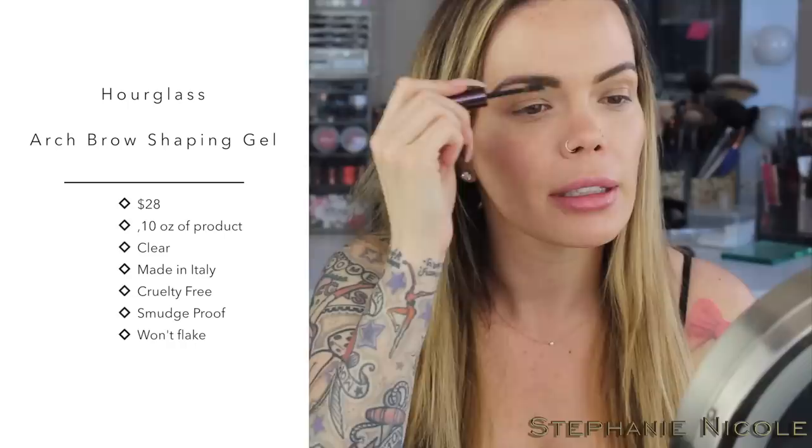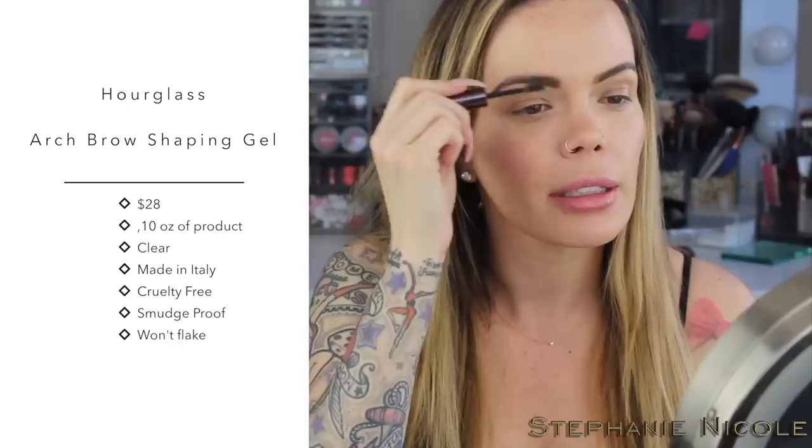I start in the front and brush the hairs kind of straight up, making sure I'm hitting all the spots. When you see these little hairs up on top that aren't perfectly groomed into the brow, it makes it look more realistic — instead of just being smooth on the top and bottom. Now I'm going to finish the rest of my makeup off camera.